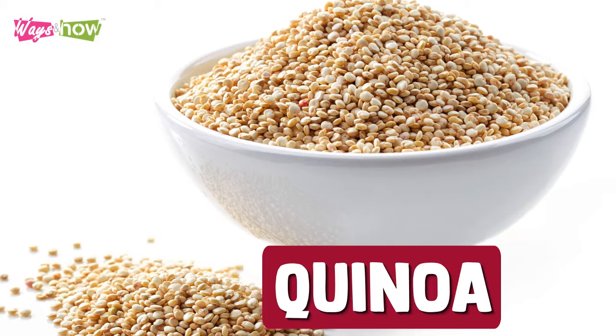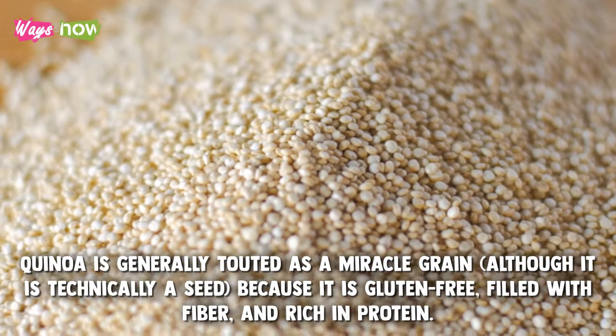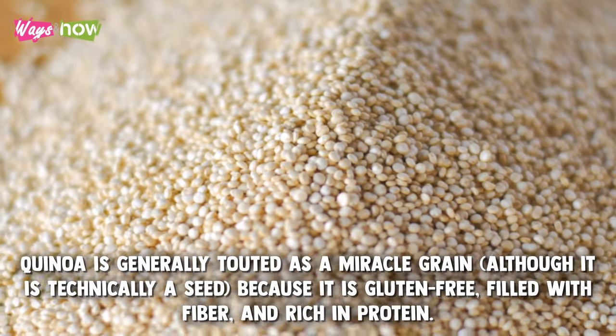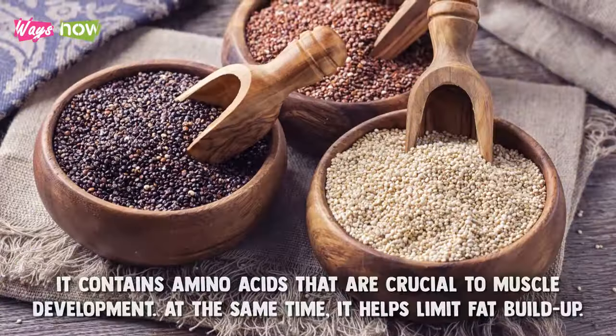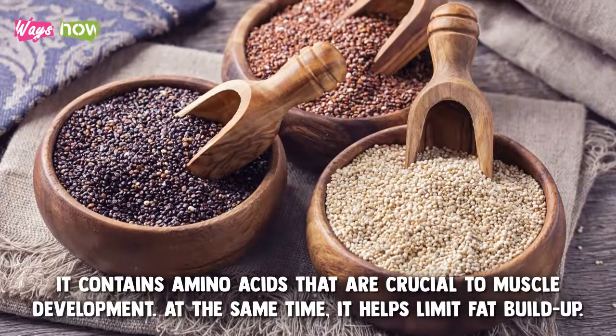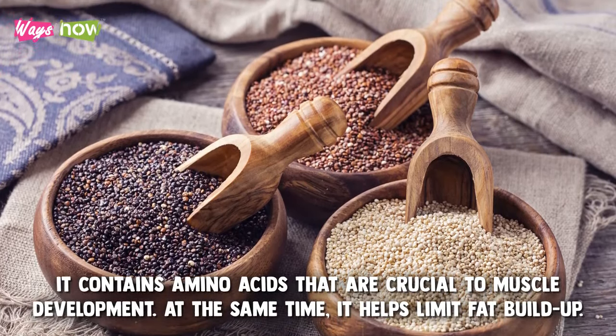9. Quinoa. Quinoa is generally touted as a miracle grain, although it is technically a seed, because it is gluten-free, filled with fiber, and rich in protein. Additionally, it contains amino acids that are crucial to muscle development. At the same time, it helps limit fat buildup.